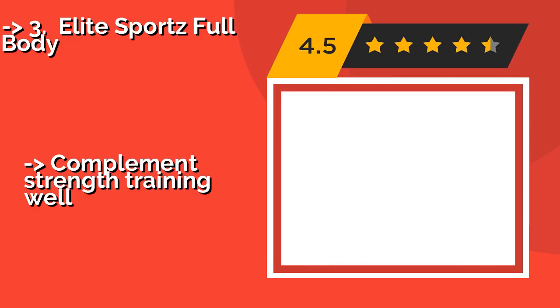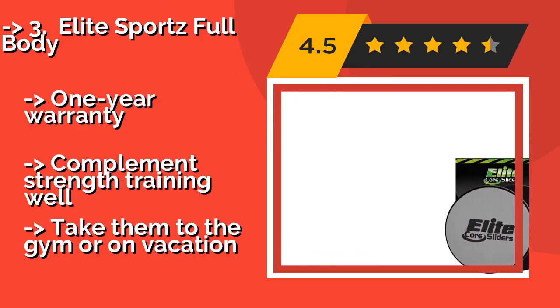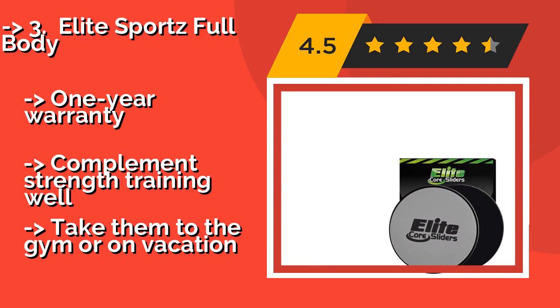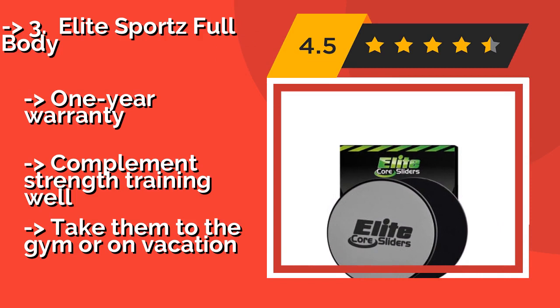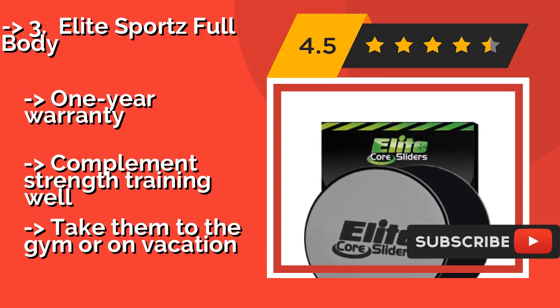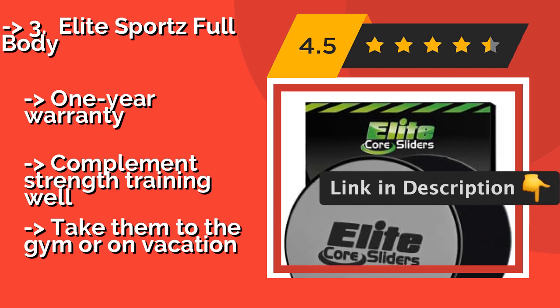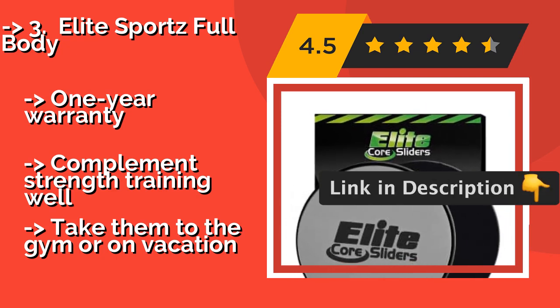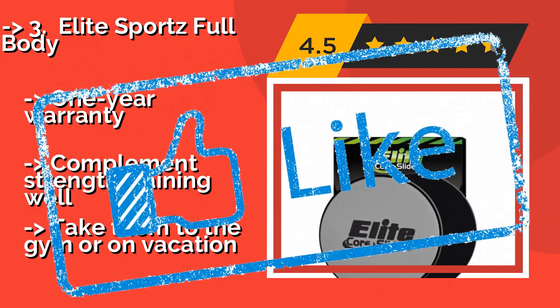Number three is Elite Sports Full Body. Straightforward and effective, the Elite Sports Full Body, about $10, is suitable for most floor types and features foam padding that won't scratch your hardwood or linoleum. The company provides helpful how-to videos, so there's no guesswork when it comes to using them. One-year warranty, compliments strength training well, but you can also take them to the gym or on vacation.